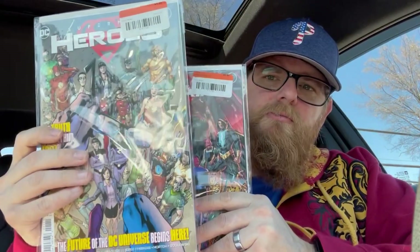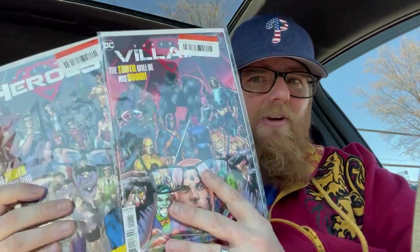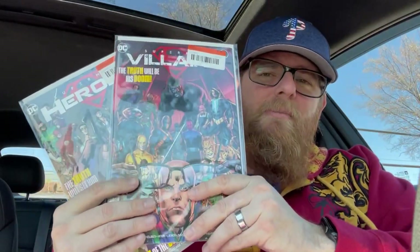I also picked up — and this is completely new to me — Superman Villains. The tag is busted so I'm not sure, but I picked that up as well as Superman Heroes. They kind of go hand in hand, it looks like. If anybody knows anything about these, please let me know. I'm curious. I'm going to read these — I'm excited about those.